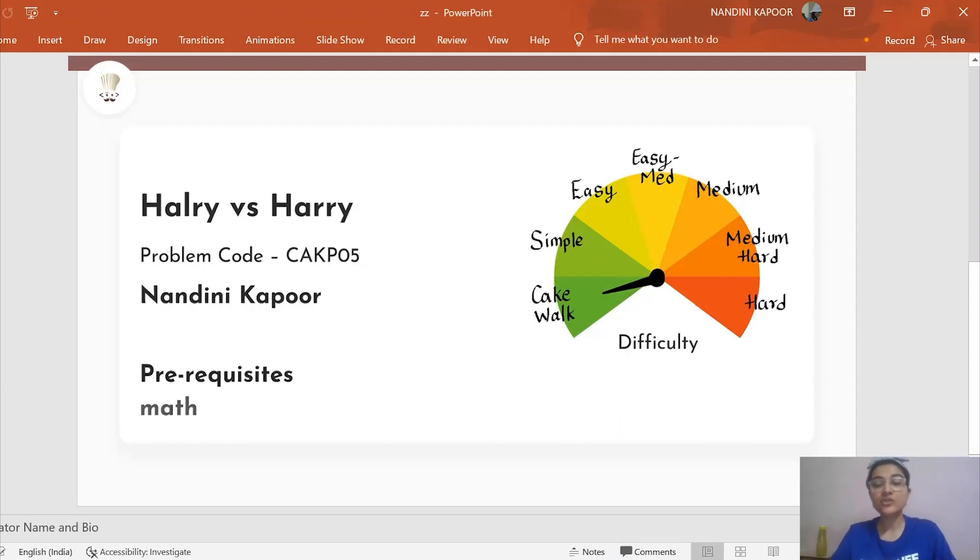Hello and welcome to Codechef. In today's video, I'm going to be discussing a problem called Hallery versus Harry. Its problem code is CAKP05. You can go on to Codechef, go to practice problems and look for this code. Read the problem statement, try to understand it and maybe solve it a little bit. If you're unable to, then you can come back to the video editorial — that would help you a lot.